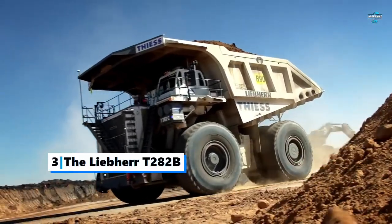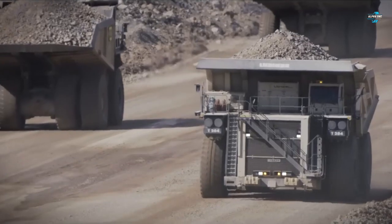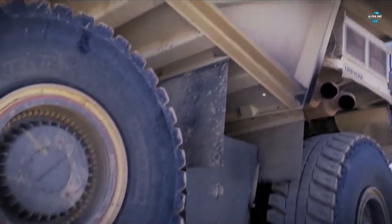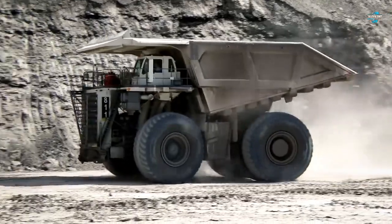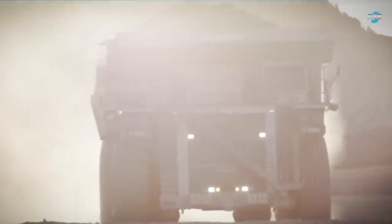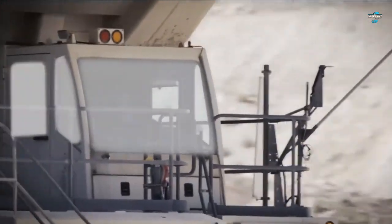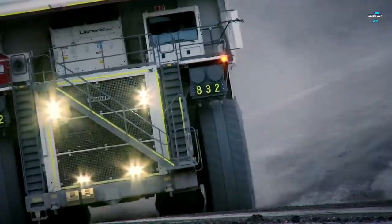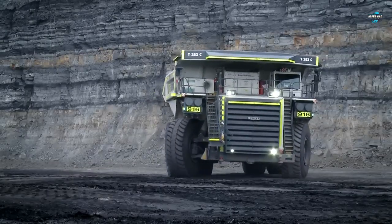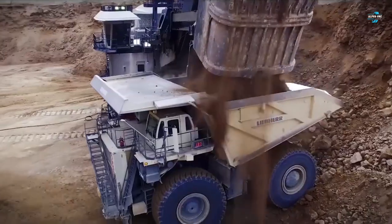At the third spot is the Liebherr T282B. Established in 1949, Liebherr is a German-Swiss multinational equipment manufacturer based in Switzerland, with its main production facilities and origins in Germany. This monstrous off-highway ultra-class haul dump truck is used primarily in gold, coal, copper, and iron mining operations. With a height of 7.62 meters and a payload capacity of 363 tons, the Liebherr T282B is one of the largest capacity dump trucks in the world. It features a 20-cylinder diesel engine that produces 3,750 horsepower and can reach a maximum speed of 64 kilometers per hour. Standard features include air suspension seats, a double-shell concept for safety, and emergency engine shutdown.